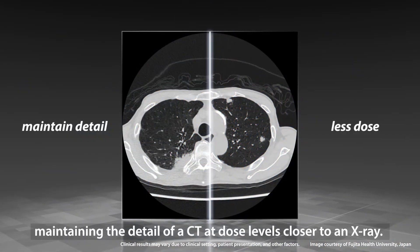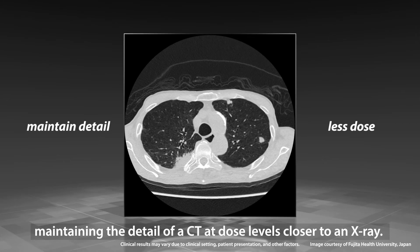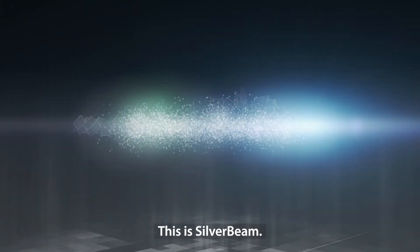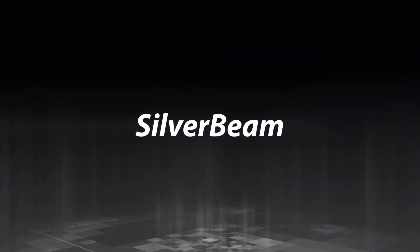Maintaining the detail of a CT at dose levels closer to an X-ray. This is Silverbeam. Only from Canon Medical. Made for life.